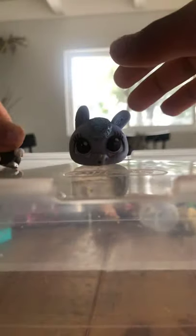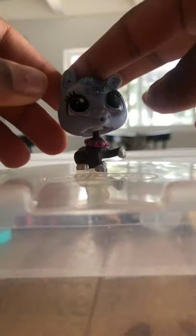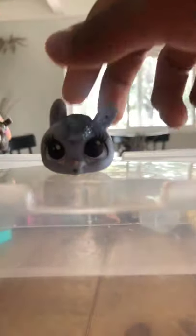This is a bunny and this is a bulldog — I got them when I was way younger. I lost the body to one and the head to the other, and I just put them together. Now it looks like a bunny bulldog. The head still pops off. I believe this is generation 4 for both of them, and I got the bulldog from a roller skate set.